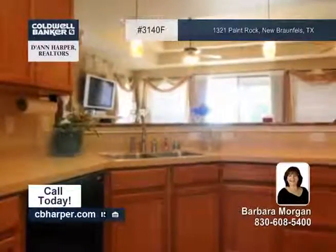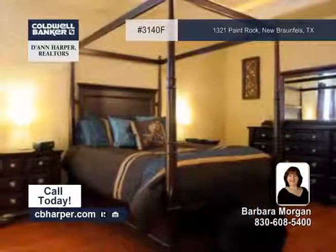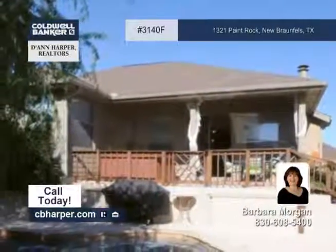You'll love the gorgeous stone fireplace and the master bath with a garden tub and oversized shower. Escape in the absolutely gorgeous backyard with a covered patio, an in-ground pool with a waterfall and mature lovely landscaping.